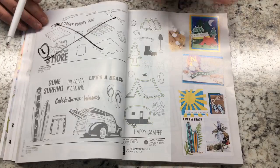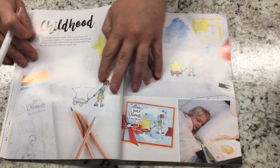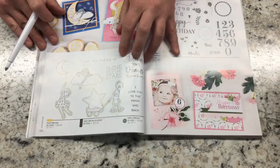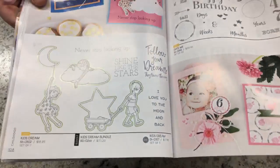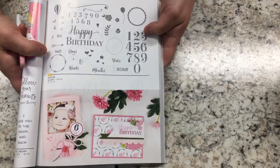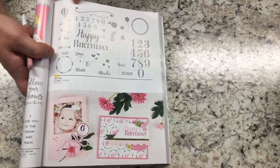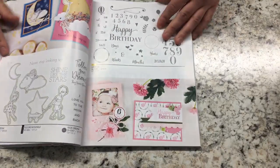In childhood, the new ones include Kids Dream — a very sweet set about kids dreaming, with sentiments like Follow Your Dreams and Shine Like Stars. You also get the Date Me set — all about your new bundle of joy with years, born, weeks, months, ounces, and pounds, so you can decorate cards with all that birth information. People are going to love that.